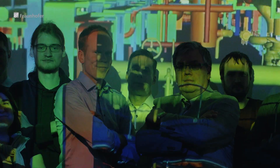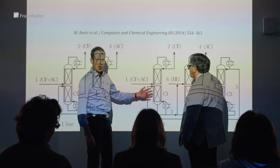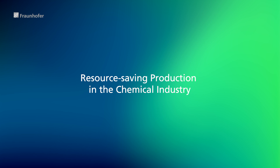Working together with BASF SE and in a separate campaign together with Lanza AG, the Fraunhofer Institute for Industrial Mathematics ITWM has developed various tools for a better understanding of these complex processes and for providing transparent decision support.